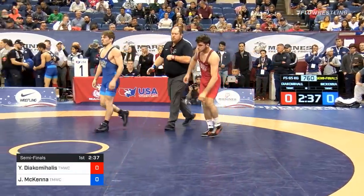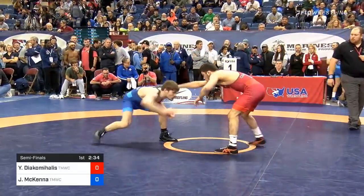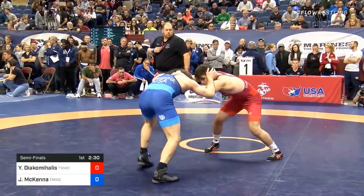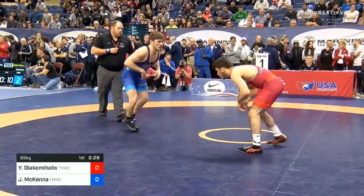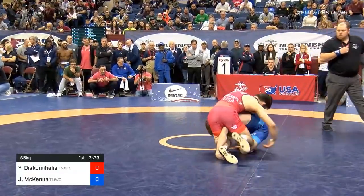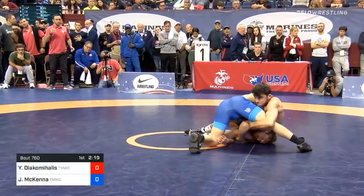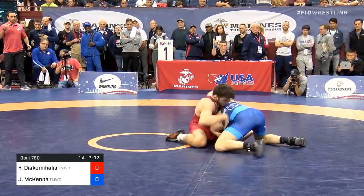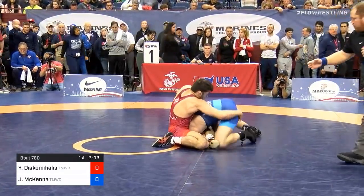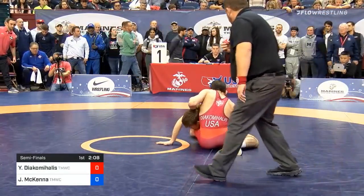That was like that freestyle funk roll type thing. And Yanni's got a baggy singlet — he watches a lot of international wrestling, the Europeans. They order like a size or two extra just to grow into it. And that's gotta be frustrating for McKenna to be in that deep. He gets into the leg again, this time in a good spot. Close here. How did he not expose his back? Yanni's gonna continue to fight from his hip. McKenna in on the leg.